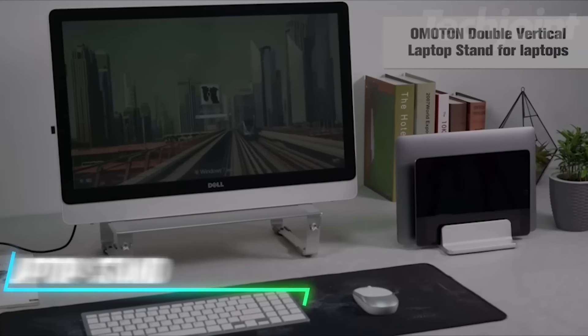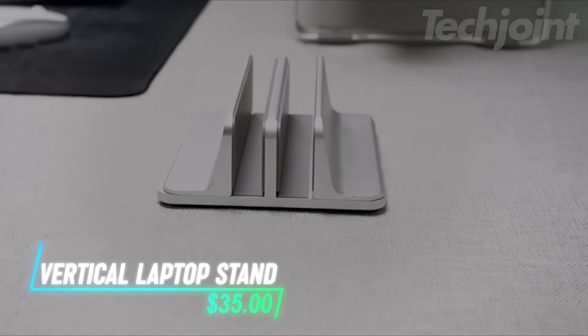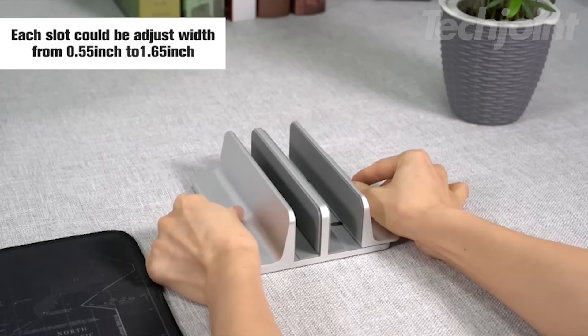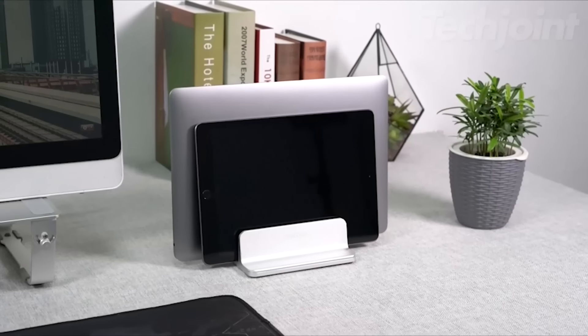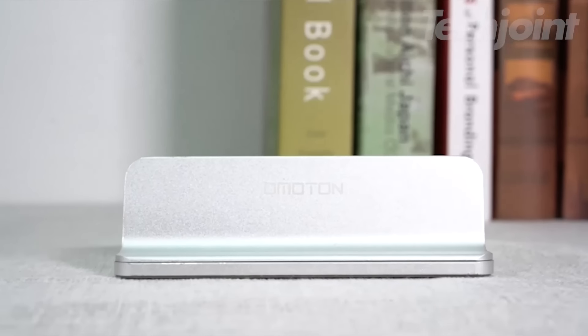If you need a versatile and durable stand for multiple laptops, this vertical dock stand fits the bill. It can hold two laptops at once and has an adjustable width to accommodate different sizes. The stand features non-slip silicone mats to protect your devices and a wide base for stability. The stand is compatible with a range of devices and adds a sleek touch to any workspace.